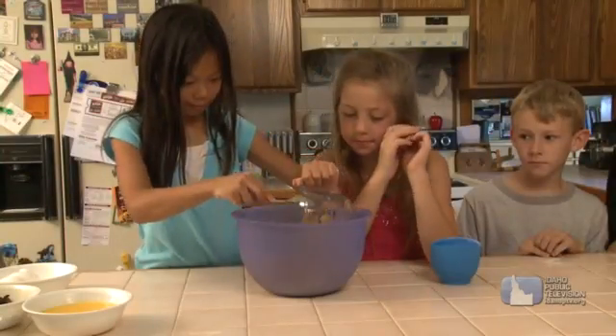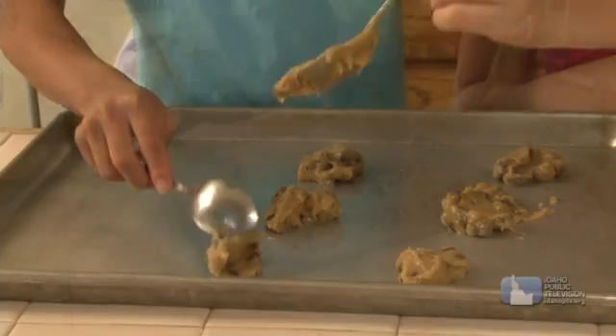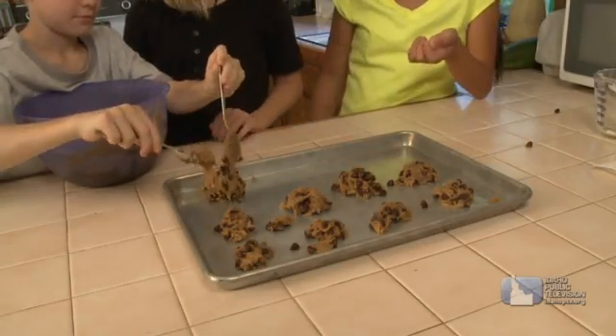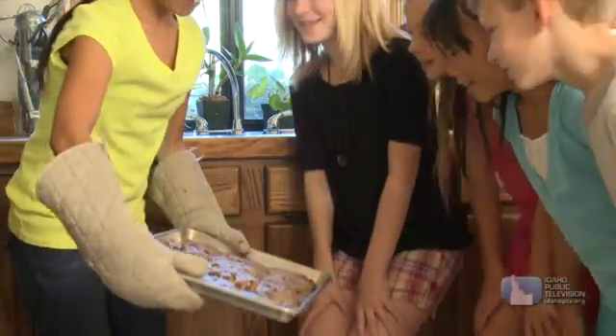One of the important things about chemical reactions is that they're predictable. Scientists can count on the same thing happening every time the elements are combined. Cooking is a chemical reaction — ingredients combine together and you heat them up. And because chemical reactions are predictable, you know your cookies will turn out the same way each time you make the recipe. Yum!